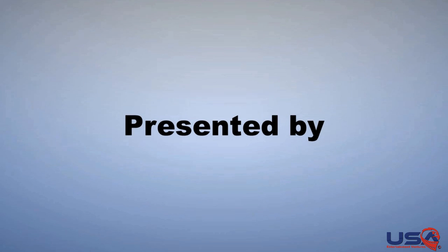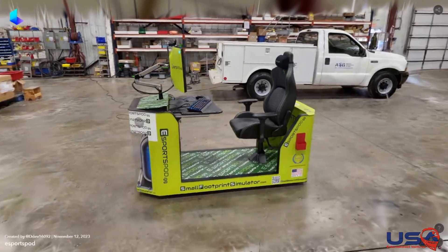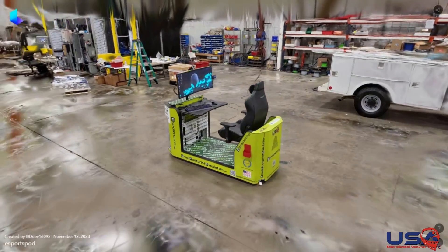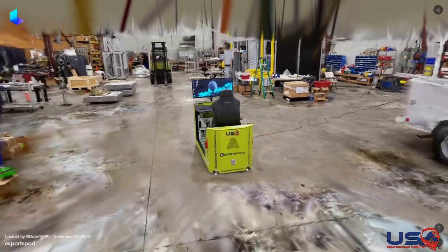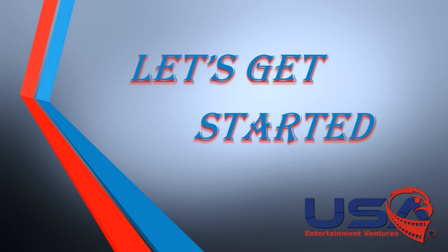Hello Tech Enthusiasts! Welcome to today's technological product preview. USA Entertainment Ventures have a special presentation for you. Today, we're diving into something truly revolutionary in the world of simulation — the Small Footprint Simulator by USA Entertainment Ventures. Let's get started.